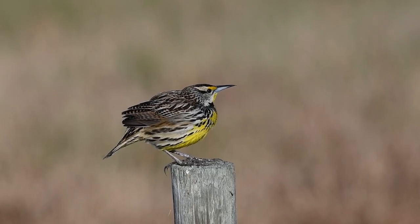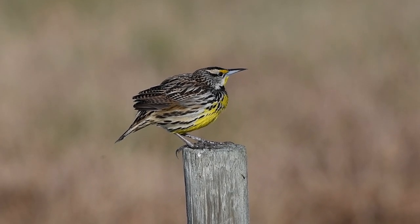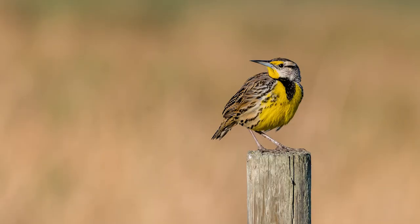A beautiful eastern meadowlark perches on an old fence post to get a better look at the world below. This bird has a brilliant yellow chest and it was nice enough to turn and face me for just a second so I could capture this shot. Look at all that color — what a beautiful bird. But once again I feel an urgency to get to my location by the water's edge, because I know there will be a lot of action down there.